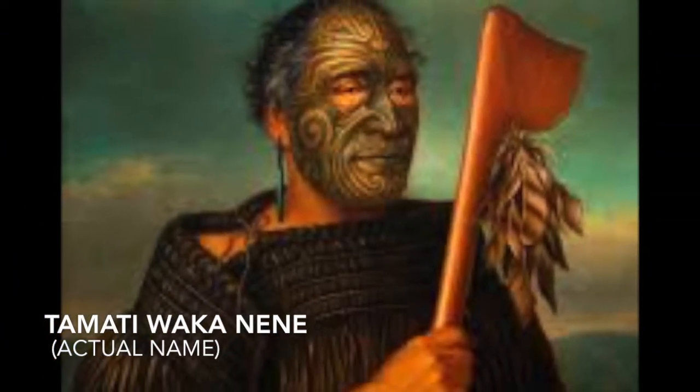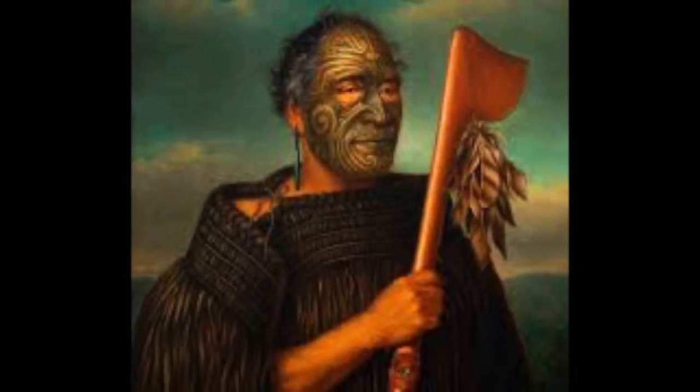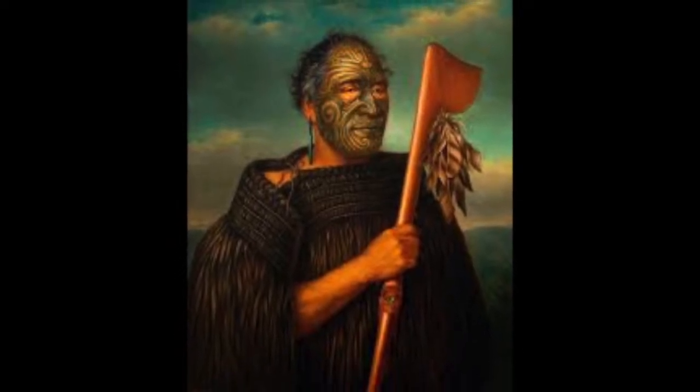He was such a unique name that he had chosen for himself once he had been baptized and converted to the Wesleyan faith in 1839. The name had come from Thomas Walker, an English merchant and patron of the Church Missionary Society.